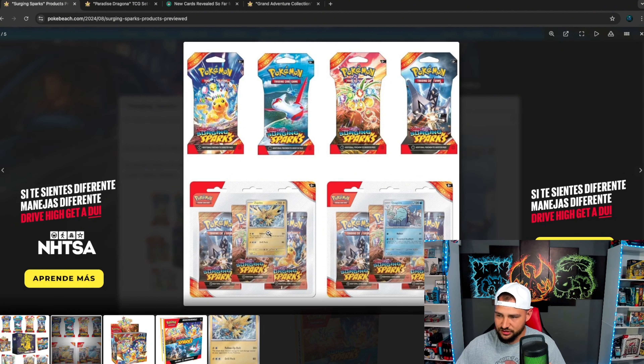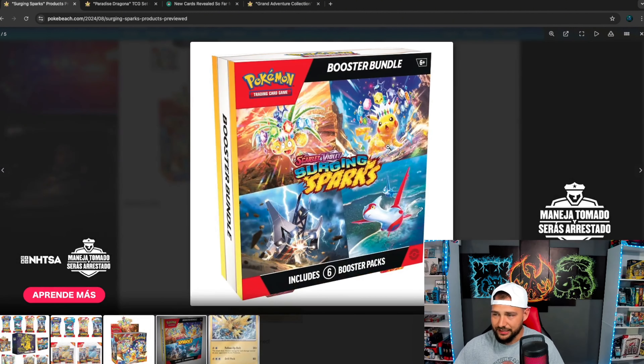I'm always a huge advocate for triple pack blisters. These look pretty good. The Zapdos is going to do well, and the Quagsire and the Zapdos are going to do well. And here's the up close shot of the booster bundle.